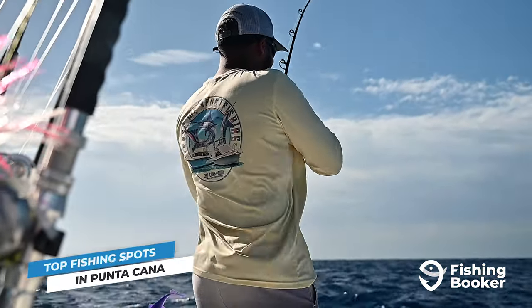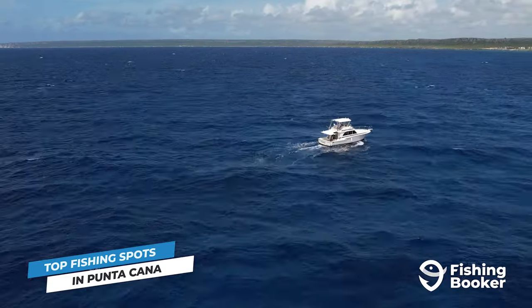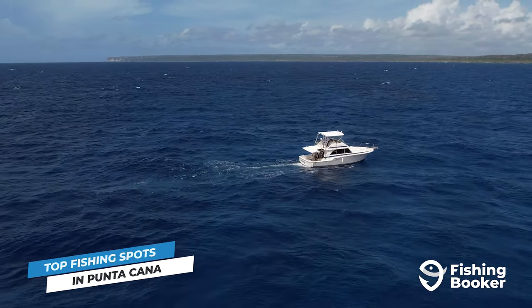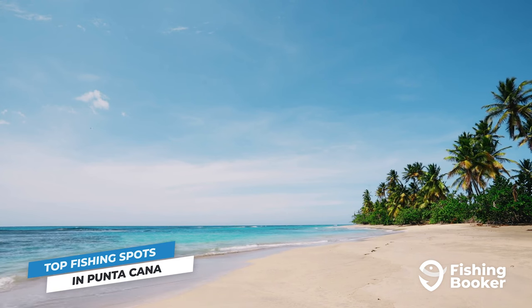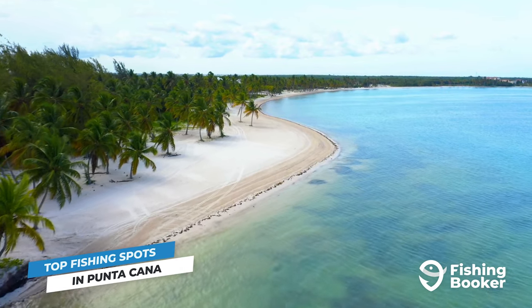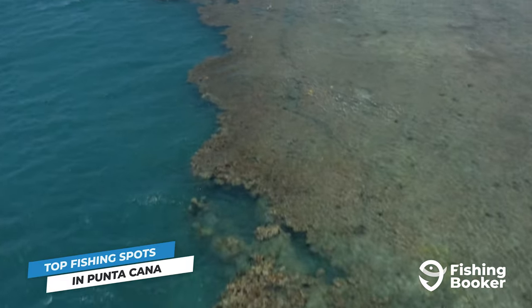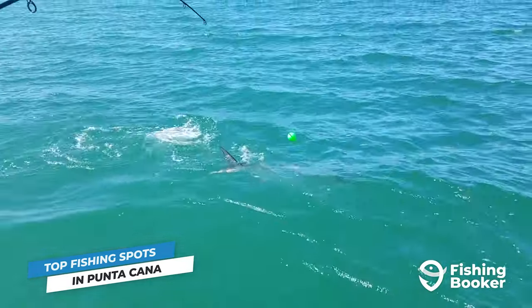Fishing in Punta Cana has something for every level of angler, and there's a near endless list of spots that you can explore. All you have to do is decide what you'd like to catch, pick a location, and hit the water. Inshore enthusiasts will enjoy the clear waters of Cabo Engaño, where many of the DR's A-listers congregate. For a quick cast from shore, you can also head to the Grand Canal in Cap Cana. If you've got tarpon on your mind, then Lagunas de Nisibon is the place to be — you'll find it some 30 miles from Punta Cana, but the tarpon bite will be well worth the trip.